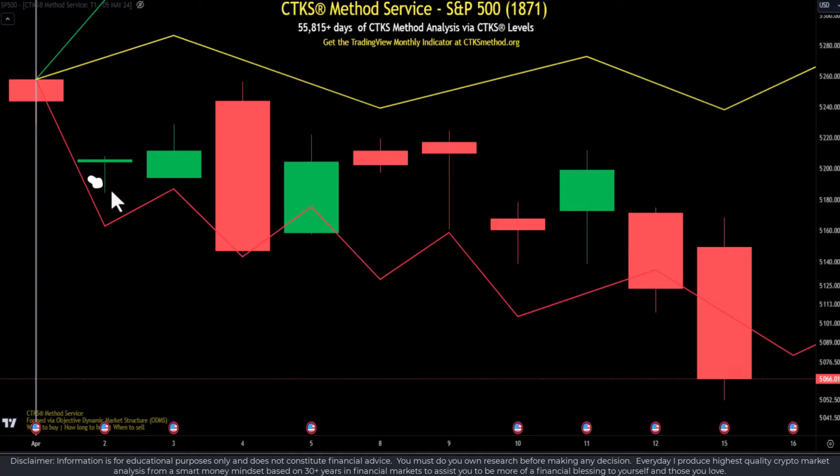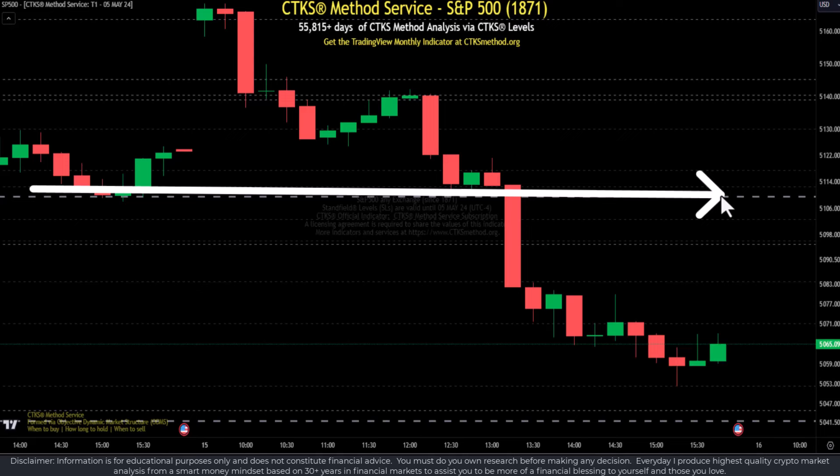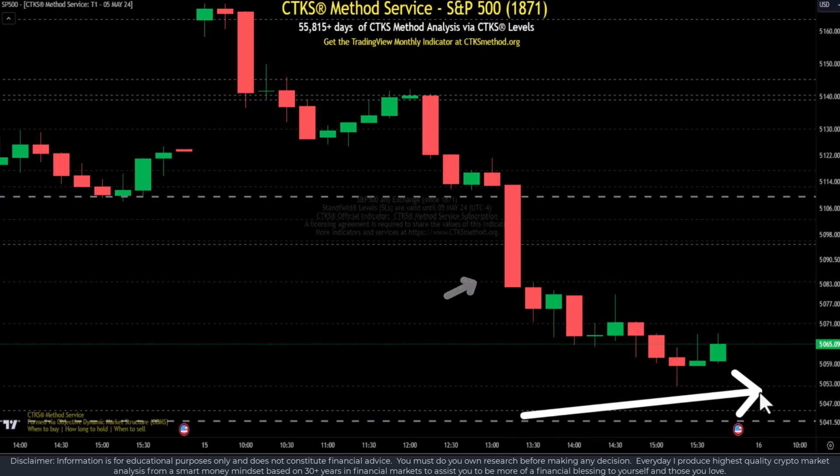When you look at a chart drawn with the CTKS method, you'll find clusterings. The clustering around the 51-10 mark was really important — because we lost it, we sold down quickly and there wasn't much in the way of structural support. We could be heading down to the 50-41 area at the current time. Please be aware that if you're trading inside the market, keep your eyes on the structural levels. The markets can move positively, neutrally, or negatively.